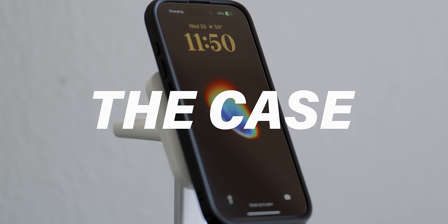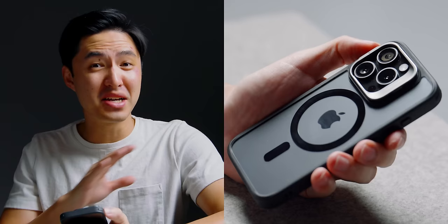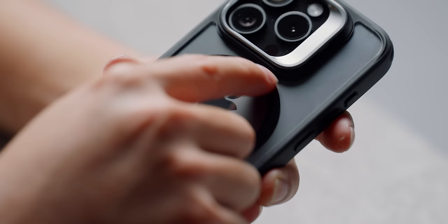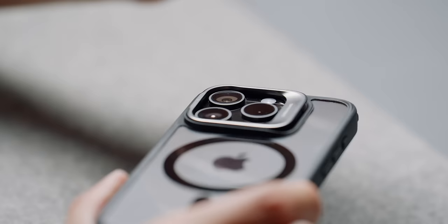Let's get started first with cases. As far as cases go, this is my favorite case currently. This is the Stash Stand case by ESR. I'm actually really glad that ESR is sponsoring this video because I absolutely love this case. It's got all the things that make for a good case, like clicky buttons, built-in MagSafe, a raised lip to protect your screen. But the main standout feature that makes this case my absolute favorite is the built-in kickstand.